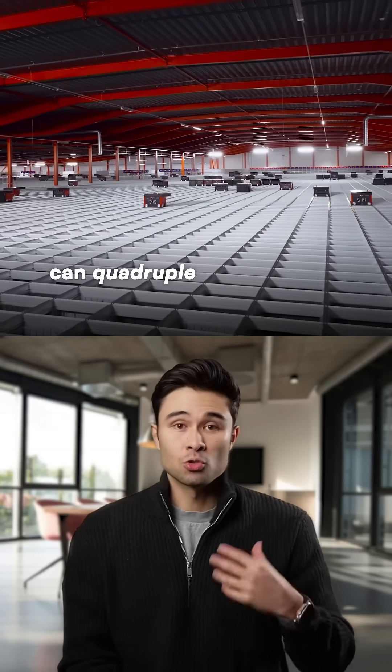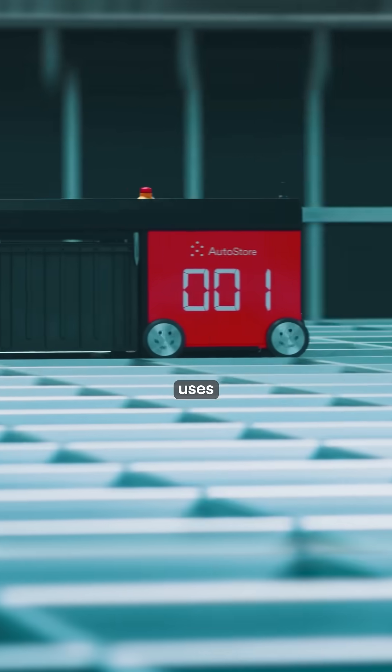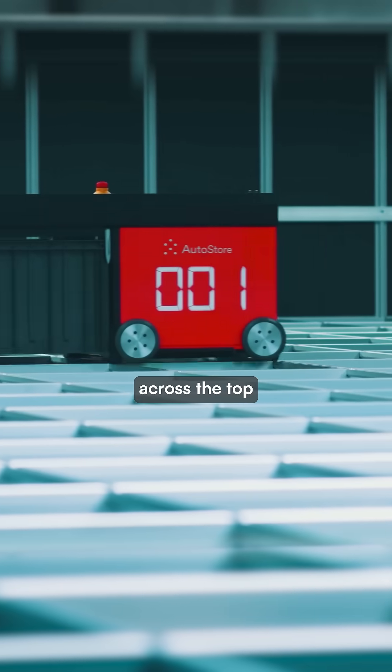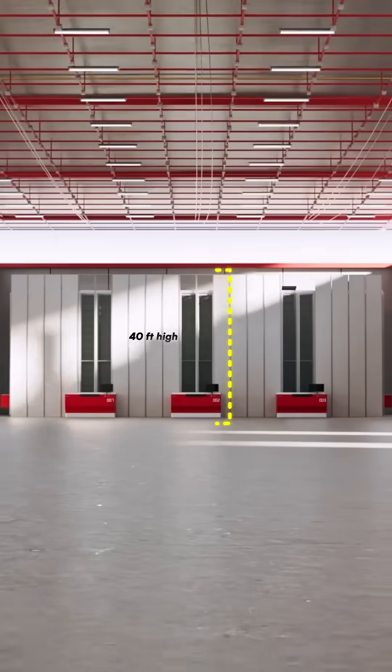This Norwegian warehouse system can quadruple storage capacity without expanding the warehouse footprint. AutoStore uses cube storage robots that glide across the top of a dense grid packed with inventory bins stacked up to 40 feet high.